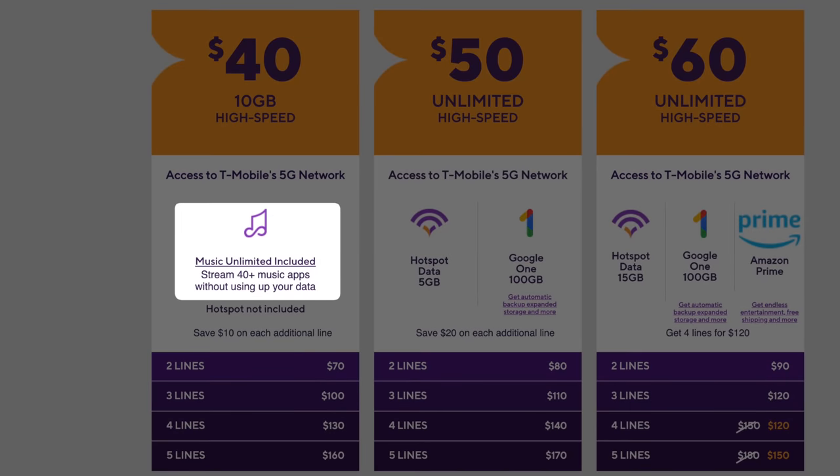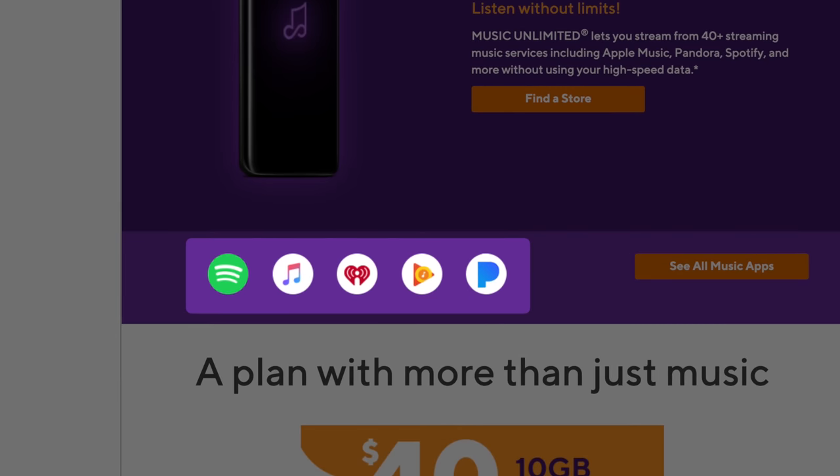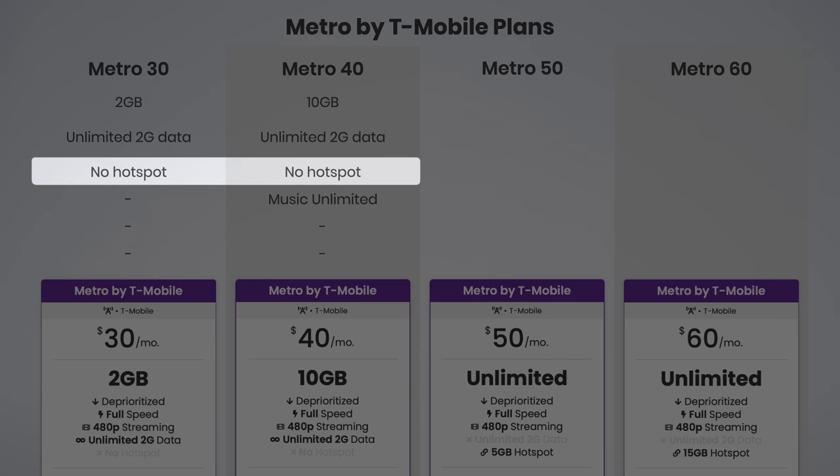Metro also throws in an added perk of Music Unlimited with the $40 plan. This lets you stream unlimited music from your favorite services, including Spotify, Apple Music, iHeartRadio, and more, without counting against your 10 gigs of high-speed data allotment. Unfortunately, mobile hotspot is not supported with either of these lower-tier plans.